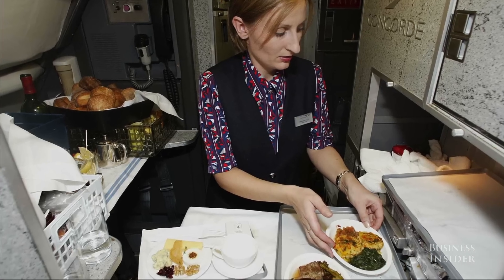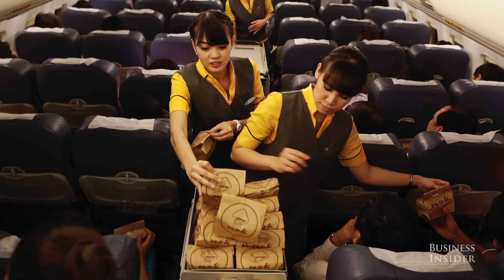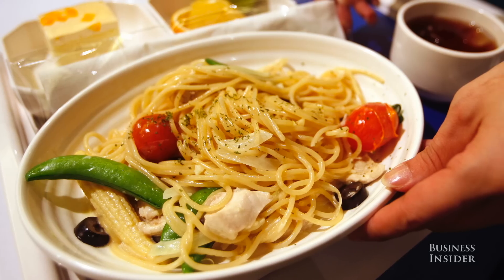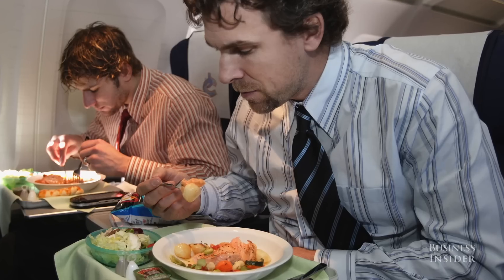For those long-haul flights, get your food faster by ordering a special meal. Although you will forego the standard menu, ordering a kosher or vegetarian meal will probably get you served before the rest.